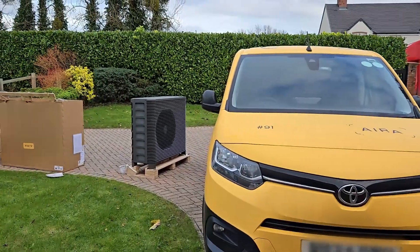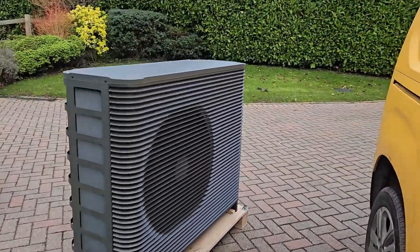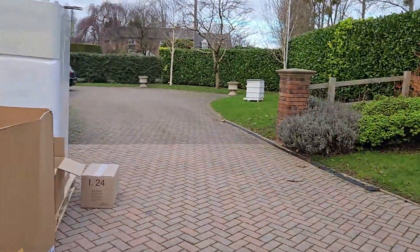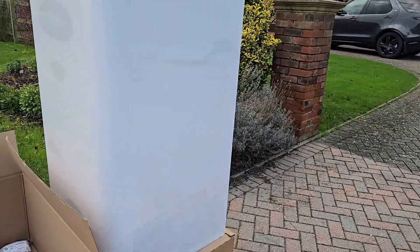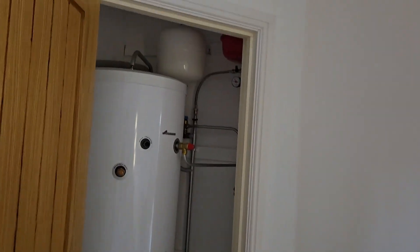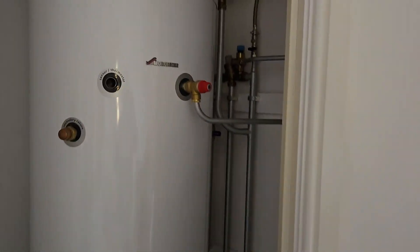Out here we've got the Aera guys' vans, and this is the heat pump, which is going to fit in nicely colour-wise with the rest of our stuff. This is the unit that's going to go inside in that utility room cupboard. Upstairs, there's a big tank coming out and this is where the little buffer tank is going.